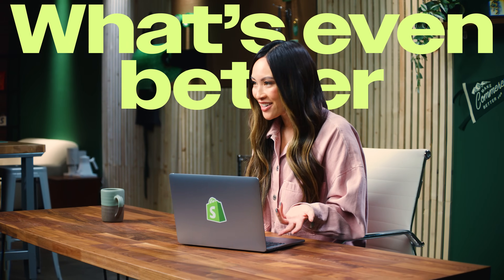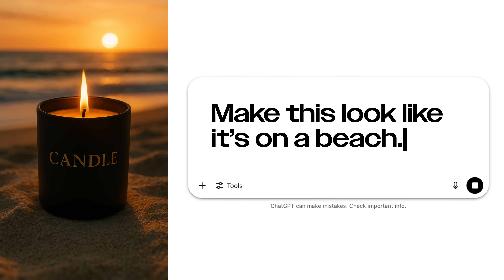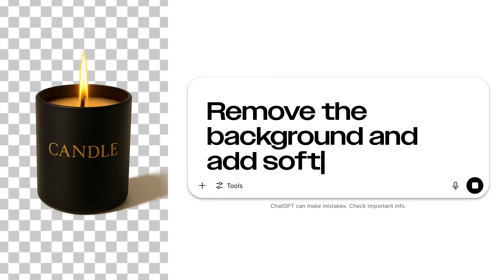And do you want to know what's even better? Once you do have the photos, you can upload them and say things like, make this look like it's on a beach, or remove the background and add soft shadows. It's like having your own photo studio, minus the budget, time, or hassle.